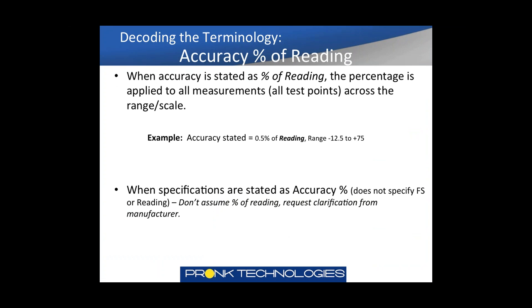Let's look at examples of different accuracy percent specifications. For accuracy as percent of reading, the percentage is applied across the entire range of the tester. With accuracy stated at 0.5% of reading, range does not impact the accuracy regardless of the test point. If the test point is 10, you take 0.5%, multiply by 10, and your accuracy at that test point is 0.05. When specifications are stated as percent accuracy and do not specify reading or full scale, you can't assume anything — you should contact the manufacturer to verify.